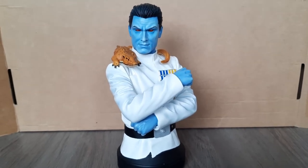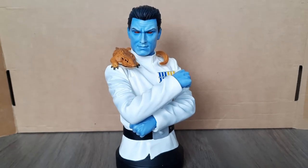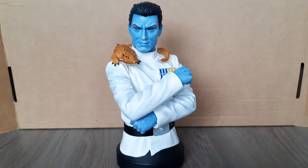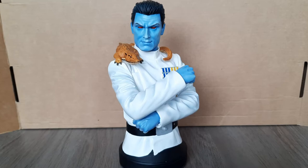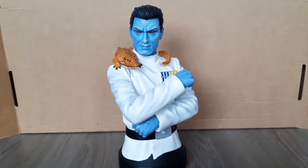Heir to the Empire is 30 years old, and the book introduces us to many new characters. Probably the most famous of those new characters is Thrawn — Grand Admiral Thrawn himself. So I thought it would be cool to end things off with this mini bust. It's a really cool mini bust. I do have the box as well, so I'm going to quickly show that.